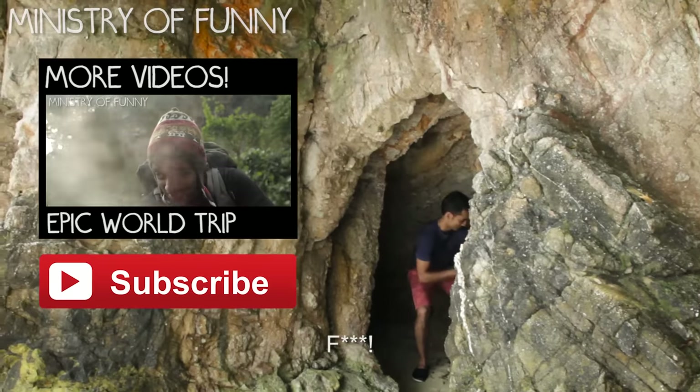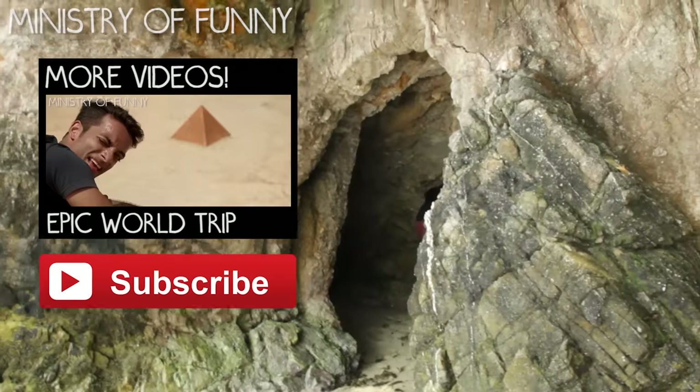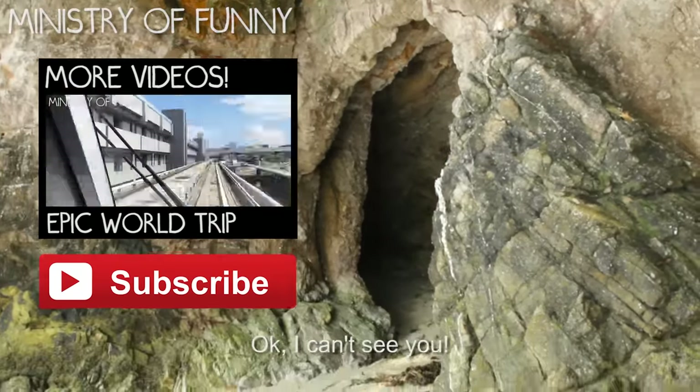No, I can still see you. I can still see you. You have to sit down on something. Okay, I can't see you already.